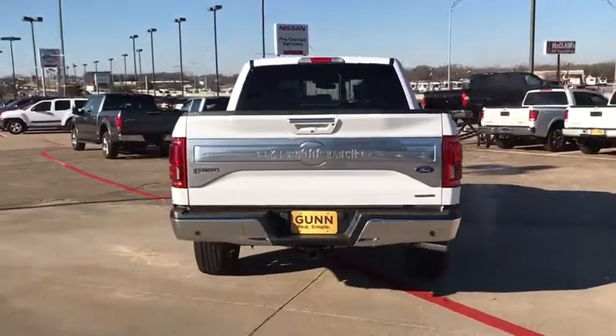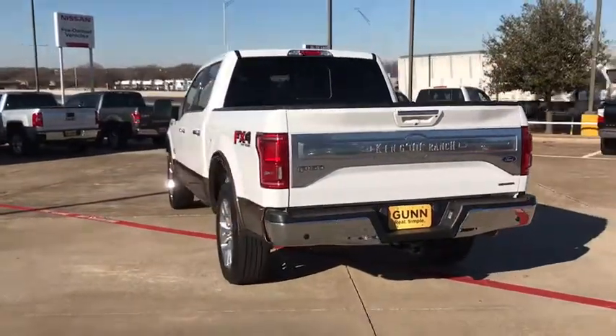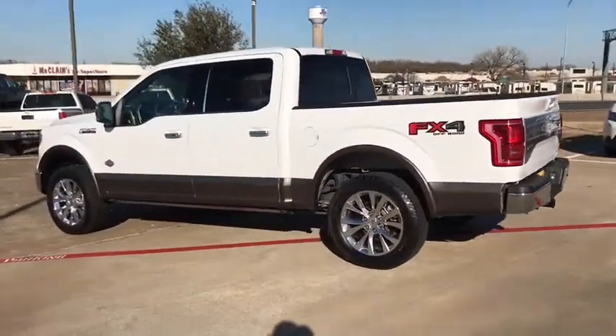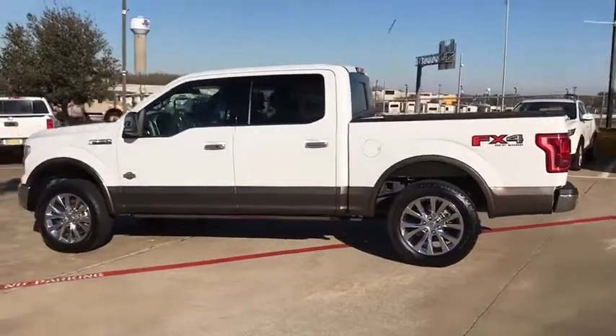Leather wrapped steering wheel, Bluetooth, power steering, adjustable steering wheel, keyless start, auto dimming rear view mirror, floor mats, four wheel disc brakes, aluminum wheels.